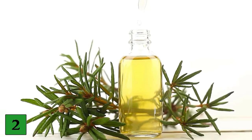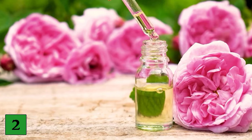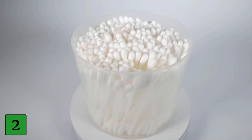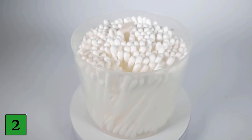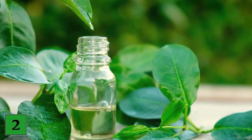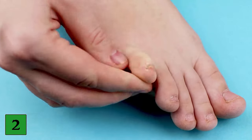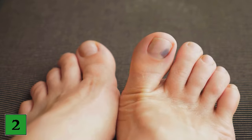Number two: oregano oil. Oregano oil contains thymol, which according to a study has antifungal and antibacterial properties. To treat toenail fungus, apply oregano oil to the affected nail twice a day with a cotton swab. Some people use oregano oil and tea tree oil together; however, both products are strong and can cause irritation or allergic reactions.